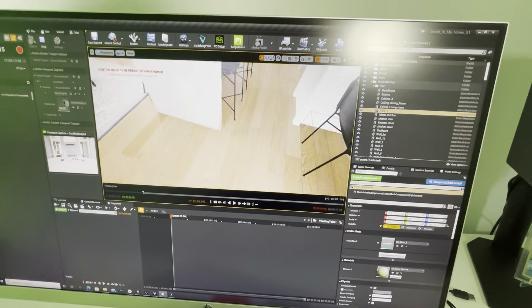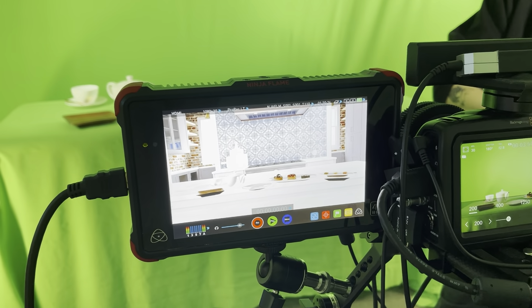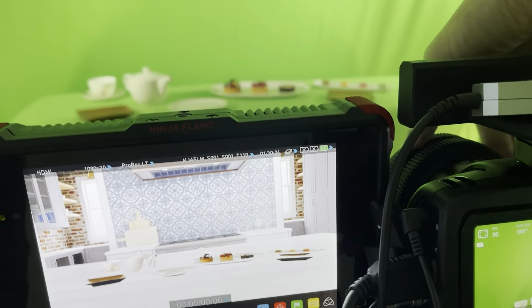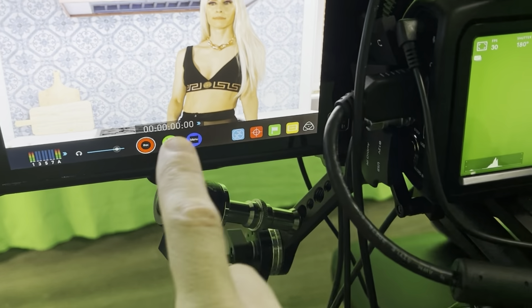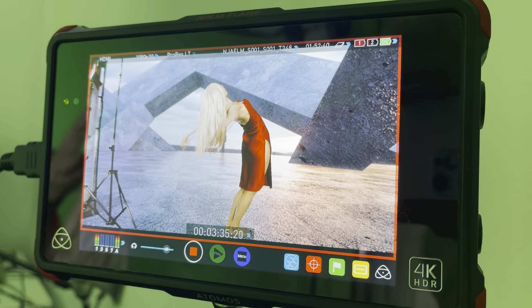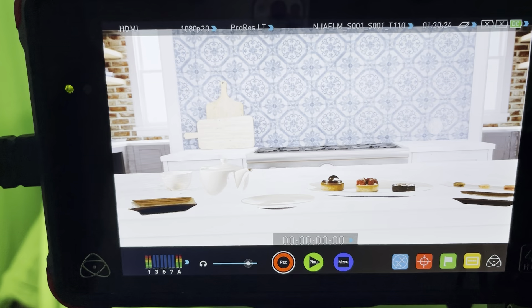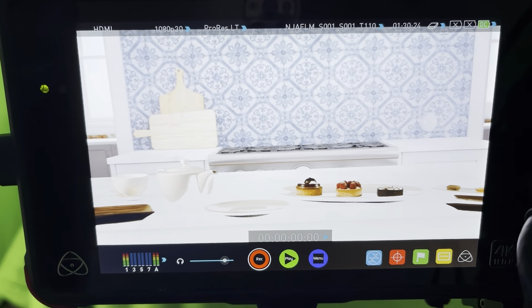Here in Unreal Engine is my virtual film set. It's incredible because my real life subjects seem to stand on this beautiful kitchen table. The whole recording process is so seamless, very fast, and so much easier than the old way of doing everything in post-production using VFX software like After Effects, Houdini, Maya, Blender, or whatever VFX software you would use.